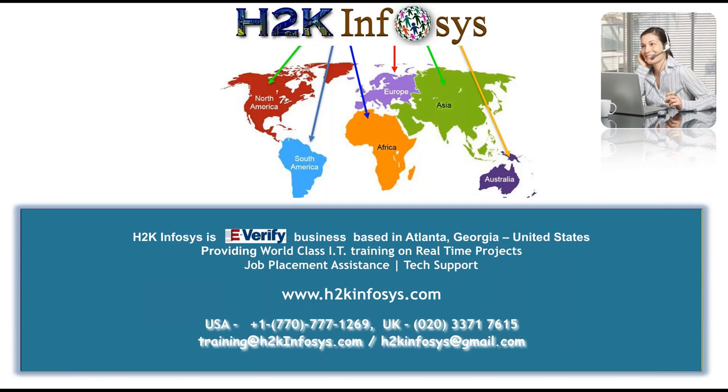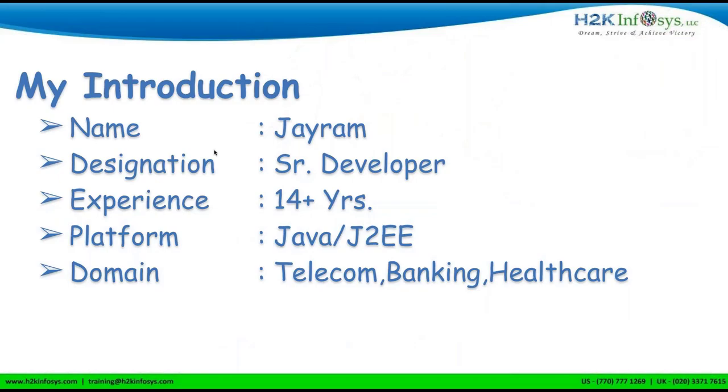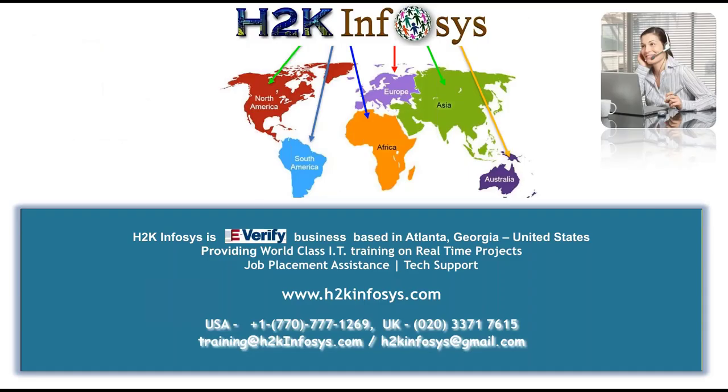Hi Nidhi. All right, let's get started, guys. Let me record this session in case we need it for future reference. Again, welcome everyone.